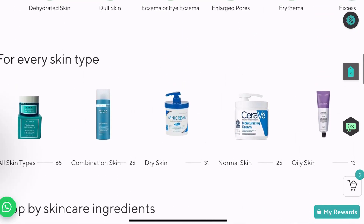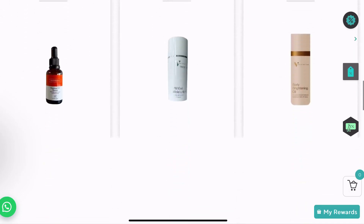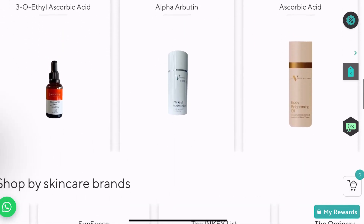Here it's products according to skin type. If you have all skin types, these products you can apply no matter the skin type. Then if you have combination skin, dry skin, normal skin, or oily skin — those are the key skin types.